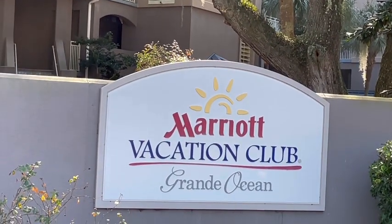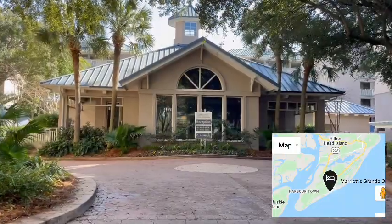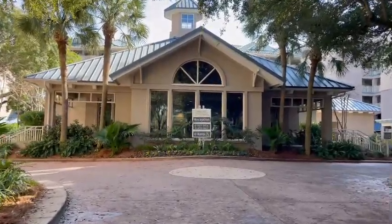Hey, it's Jennifer Sparks. Today we are on Hilton Head Island and we're going to be checking into Marriott's Grand Ocean. It is a Marriott Vacation Club.